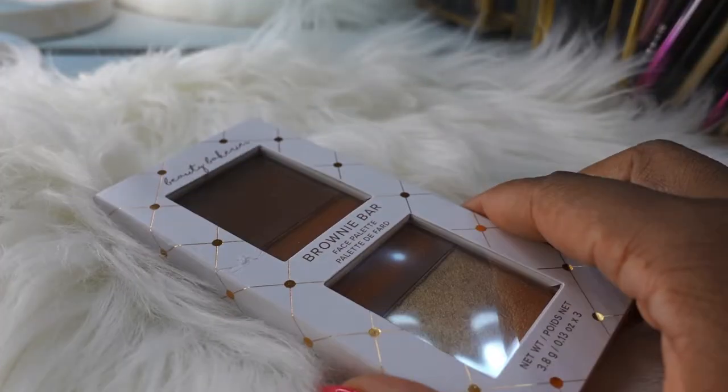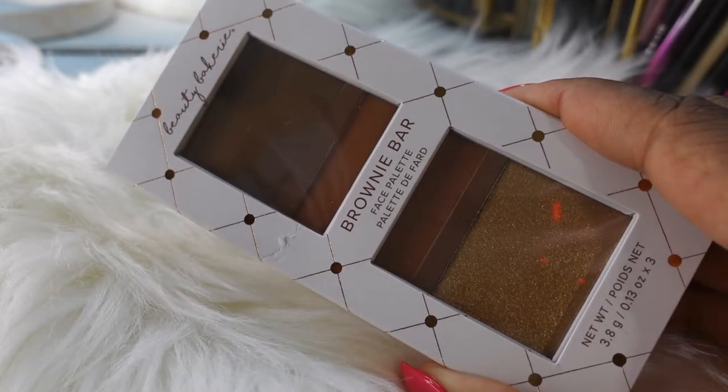Now I'm going into the powder bronzer. I'm using the Brownie Bar by Beauty Bakery. I'm going to use the darker shade — it looks more like a contour to me, but I'm just applying it lightly with a light hand to set the cream bronzer I already put on. It's getting kind of dark.